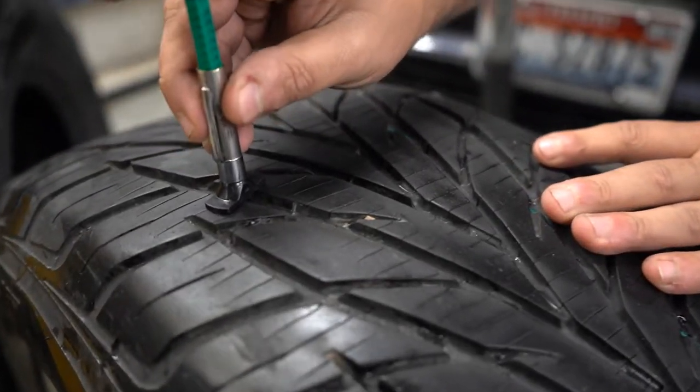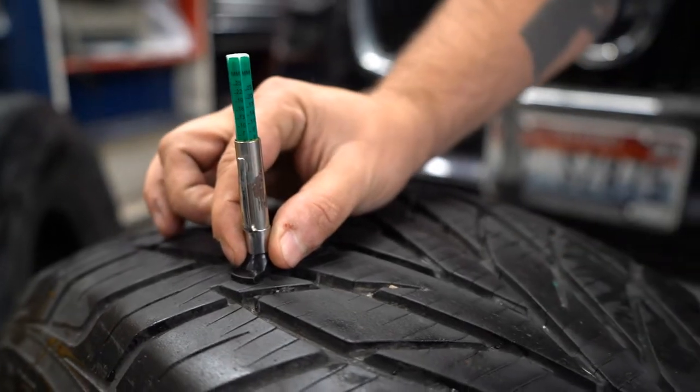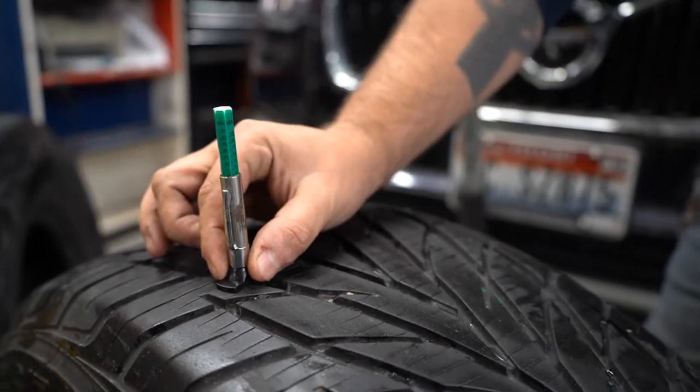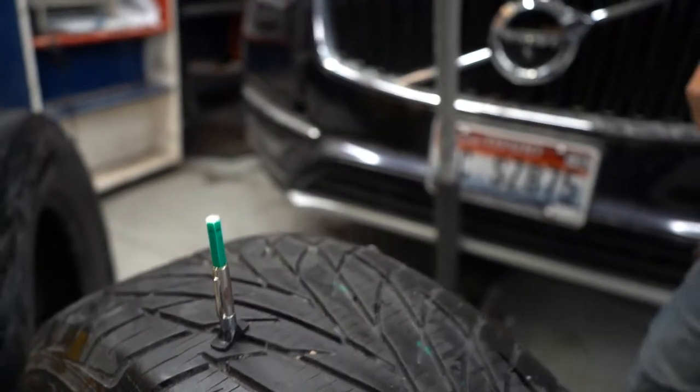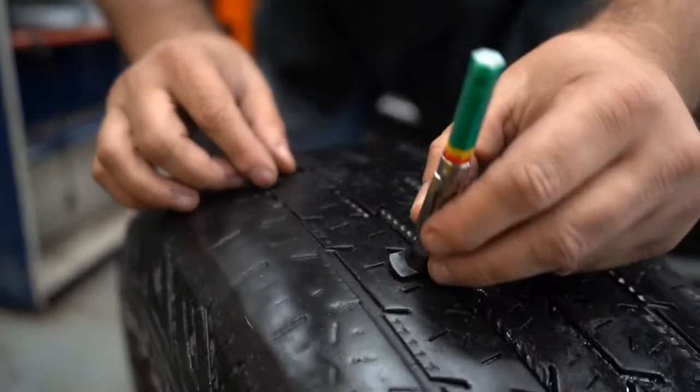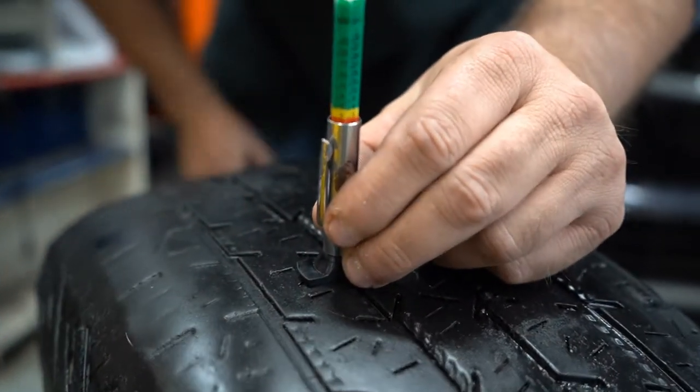When we measure your tires, we want to make sure they stay within the green so that way you have good traction on the road and you don't have to worry about sliding around. When you get into a bad tire tread depth, you're going to get it to where it shows in the red or the yellow.